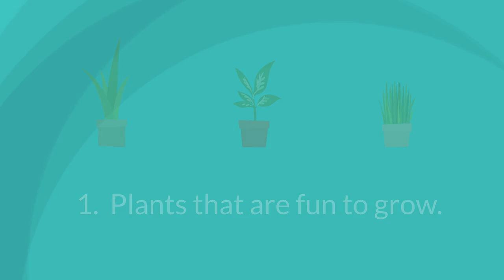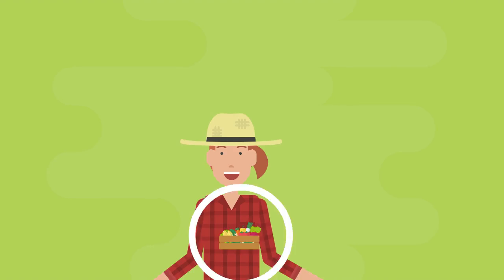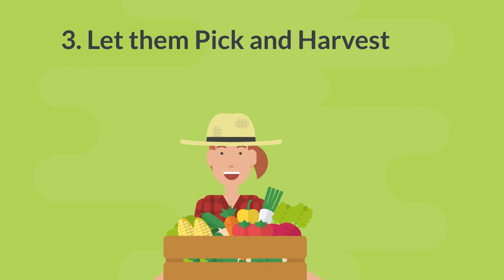Teach kids about beneficial insects — bugs that are good for the garden are available. Pick up a packet of ladybugs, praying mantises, or red worms, then release them in the home garden.